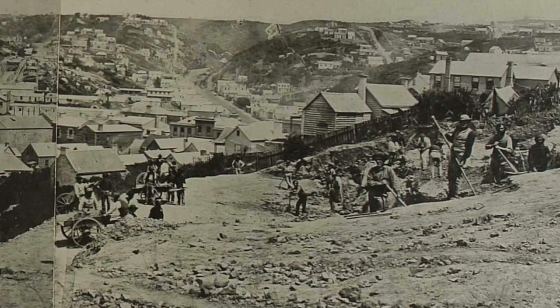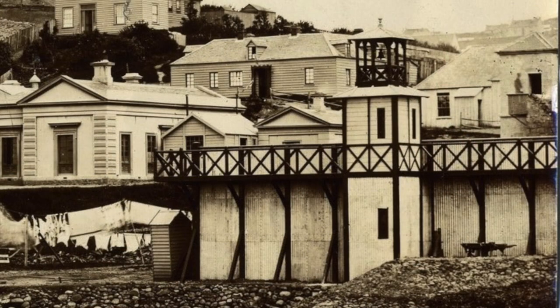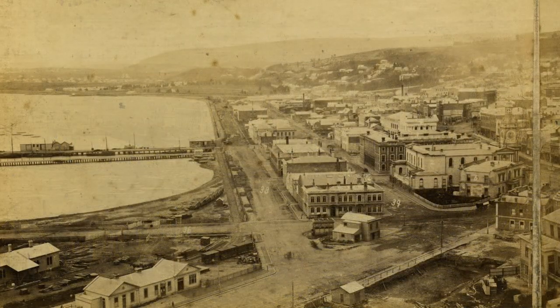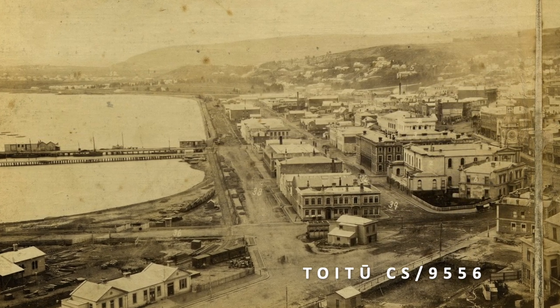But things changed dramatically in 1863. With fewer unemployed available, the provincial government turned instead to its prison population, contracting the work to the Dunedin jail and its hard labour prison gangs. And thus began a huge 14-year project where a vast new area of flat land was developed along the waterfront, creating first Bond Street, then Crawford Street, then Cumberland Street, all of them stretching for block after block southwards parallel with Prince's Street.